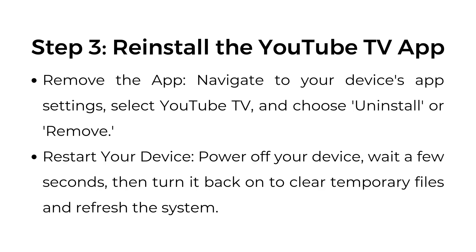Step number three: reinstall the YouTube TV app. Remove the app — navigate to your device's app settings, select YouTube TV, and choose uninstall or remove. Restart your device — power off your device, wait a few seconds, then turn it back on to clear temporary files and refresh the system.